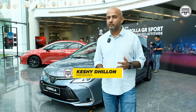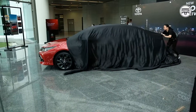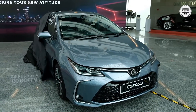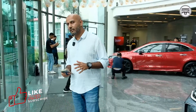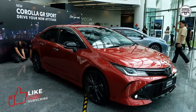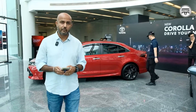UMW Toyota has officially taken the wraps off the new Toyota Corolla. It has always been a very safe car, one of those cars you can always depend on. There are three variants currently on offer for the Corolla lineup in Malaysia, and if you notice, it is no longer called the Corolla Altis — it's back to its original name, simply Toyota Corolla.